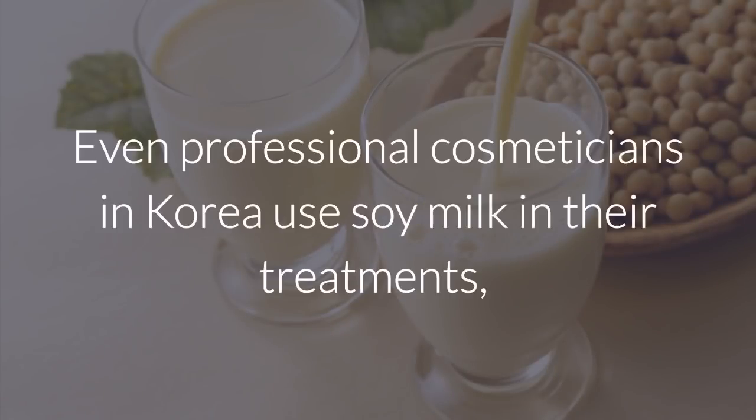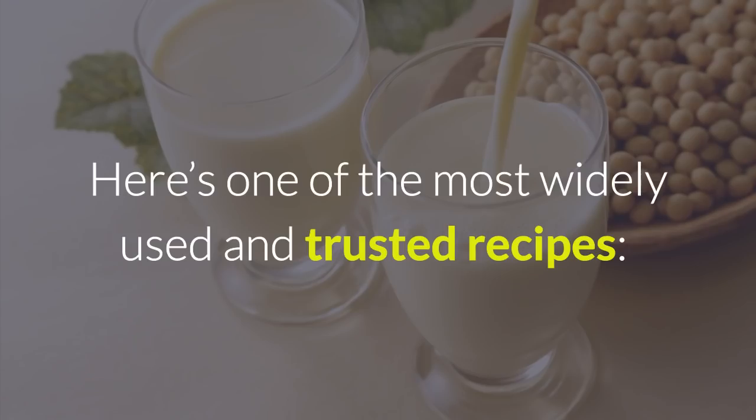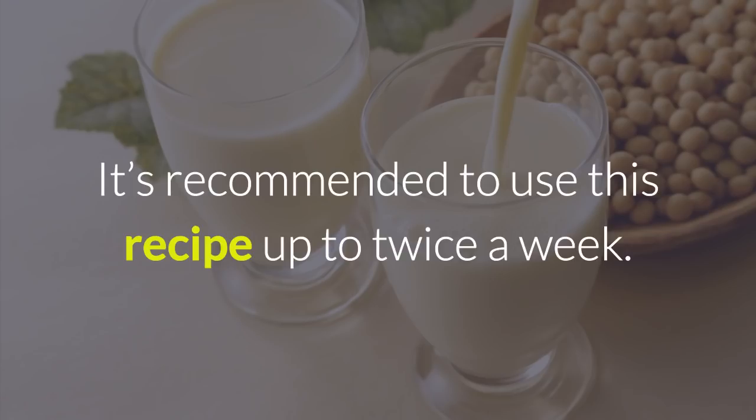5. Soy milk. Even professional cosmeticians in Korea use soy milk in their treatments, not to mention others who use it at home as a home remedy. Here's one of the most widely used and trusted recipes: soak some gauze in soy milk and apply it generously to the skin. Let it sit for at least 15 minutes so it can nourish and rejuvenate your skin. It's recommended to use this recipe up to twice a week.